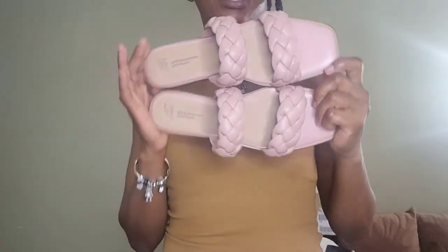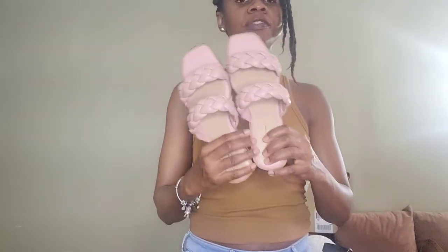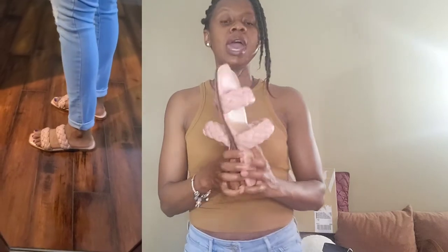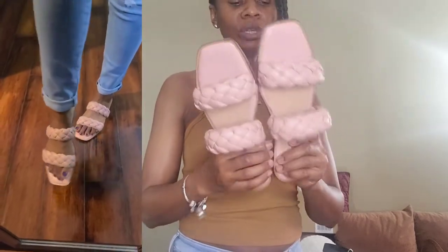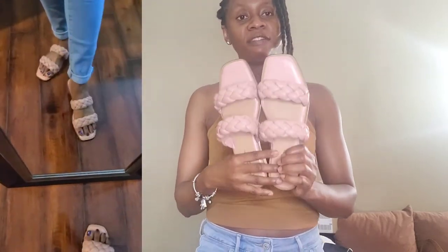The next item from Walmart is a pair of braided sandals. I picked these up in store in a size 9 and they fit very well. They're very comfortable — go to Walmart and try to get those.